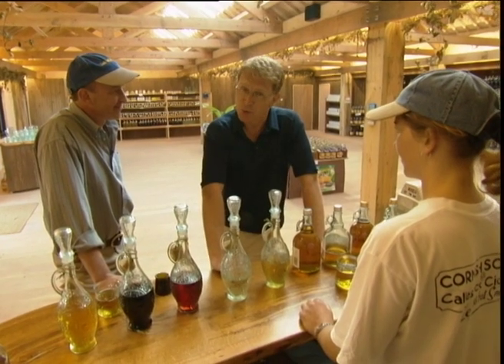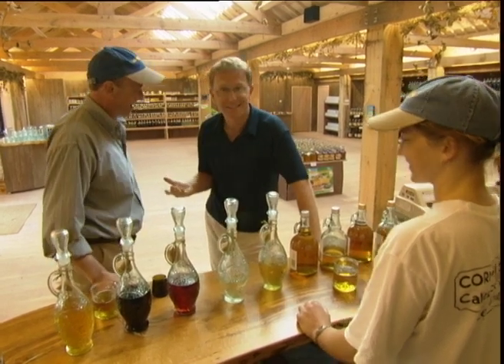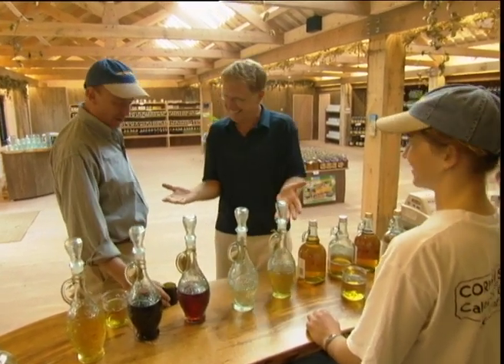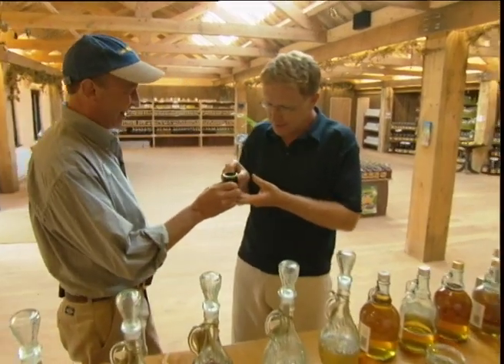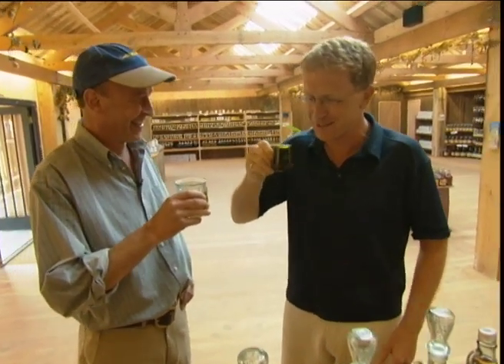After that exhausting tour of the orchards, I need a drink. Here's a nice Cornish pint for you. What's this I'm drinking? Medium dry scrumpy — probably our most popular.